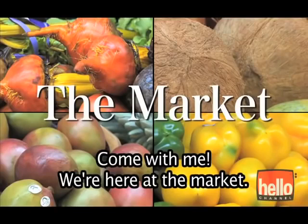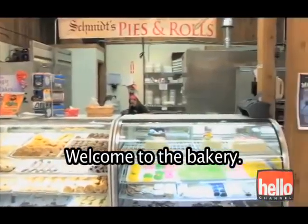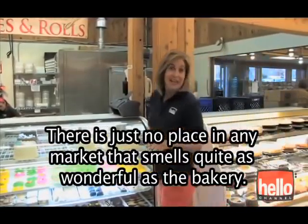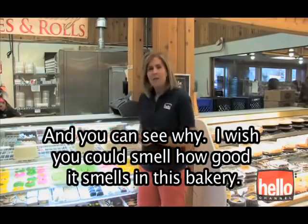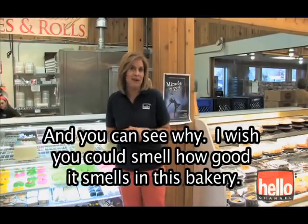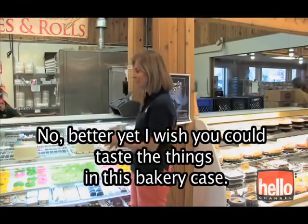Come with me. We're here at the market. Welcome to the bakery. There is just no place in any market that smells quite as wonderful as the bakery. And you can see why. I wish you could smell how good it smells in this bakery. Better yet, I wish you could taste the things in this bakery case.